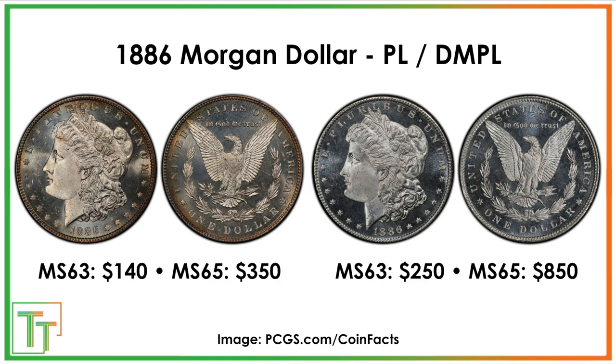There are also proof-like and deep mirror proof-like designations. These are business strike coins, but the first strikes from each die would have some frost. A proof-like coin in mint state 63 might go from $100 to $140, while a deep mirror proof-like bumps to $250. At mint state 65, a regular example might start at $250, a proof-like around $350, and a deep mirror proof-like at about $850. Deep mirror proof-like Morgans look absolutely stunning in hand — definitely more so than standard proof-likes, which is why the deep mirror designation exists.